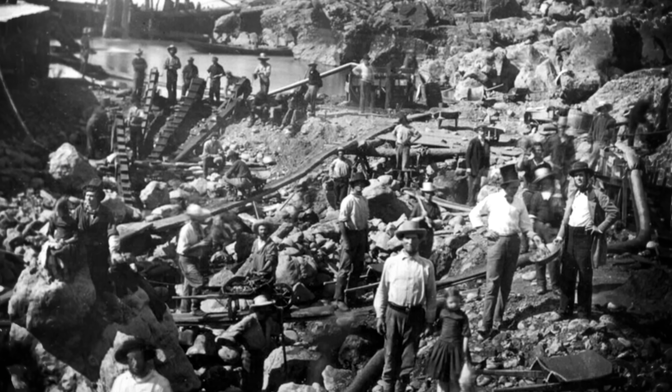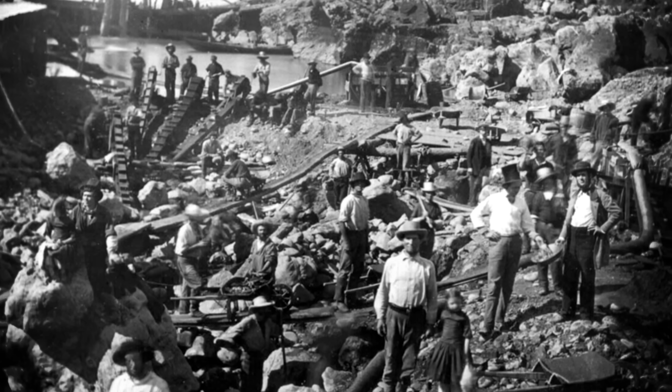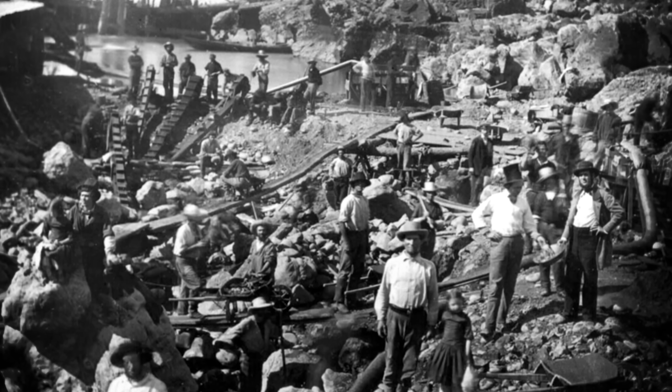The California Gold Rush ultimately brought about a quarter of a million hopefuls to the area, hoping to strike it rich. But gold fever wasn't limited to America. Around the same time, Australia experienced its own gold rush, and all through the second half of the 19th century, gold hunters flocked to locations in Canada, South Africa, and elsewhere in America at the first whiff of a gold find.